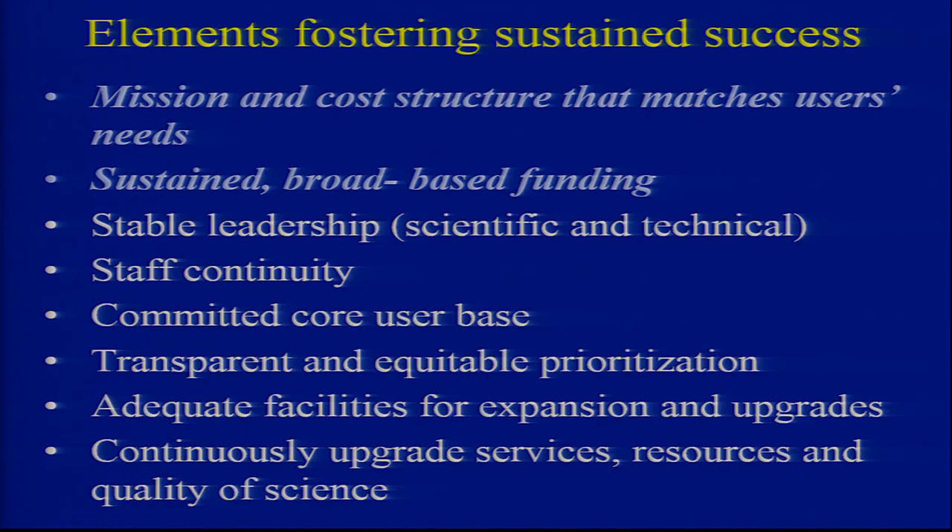I've seen too many people go in with grandiose ideas, and it's not what that institution really needs. And then secondly, to have sustained broad-based funding, because one dean may approve something, the next dean says, why are we putting this money in?